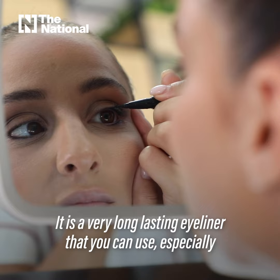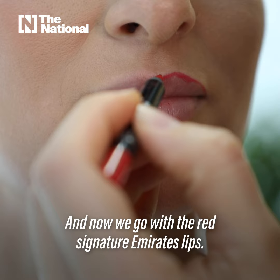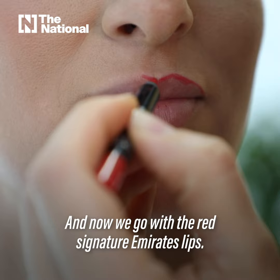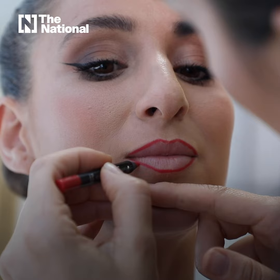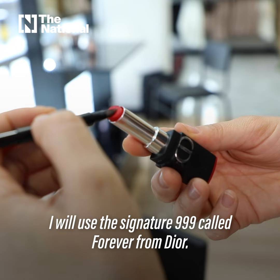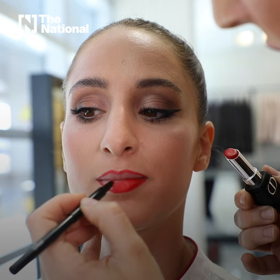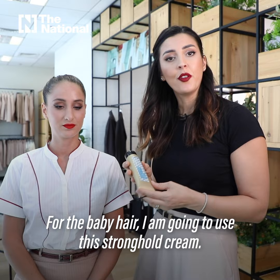Now we will put the mascara, and now we go with the Red Signature Emirates lips. I will use the Signature 999 called Forever from Dior. For the baby hair, I'm gonna use the Stronghold Cream.